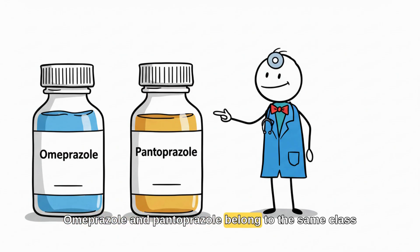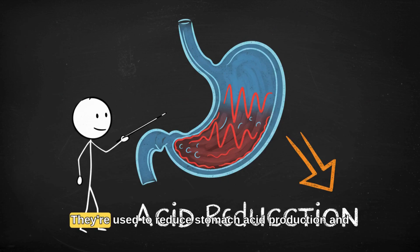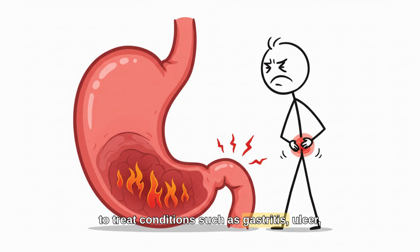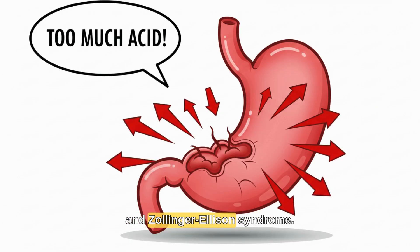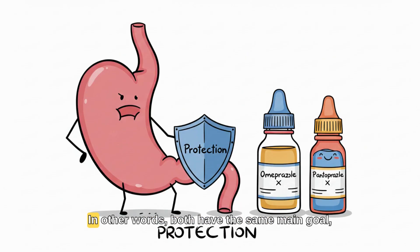Omeprazole and pantoprazole belong to the same class of medicines: proton pump inhibitors. They're used to reduce stomach acid production and to treat conditions such as gastritis, ulcer, reflux esophagitis, and Zollinger-Ellison syndrome. In other words, both have the same main goal — protecting the stomach from excess acid.